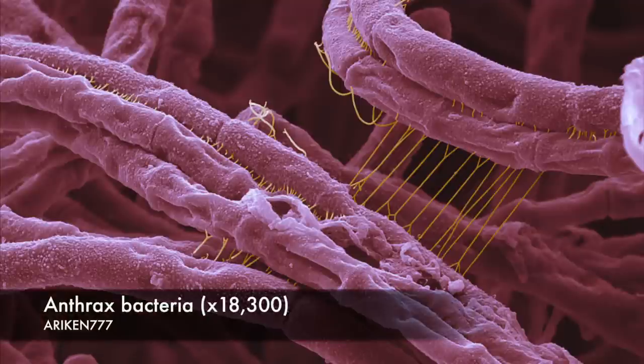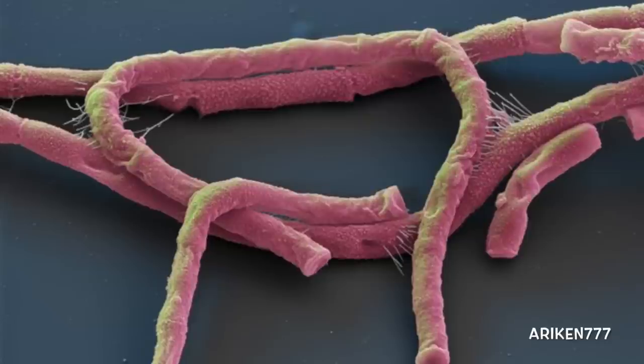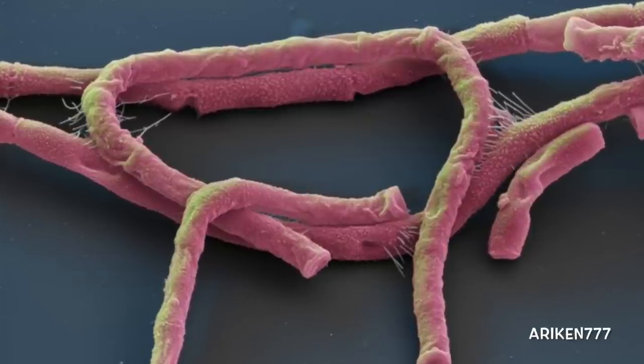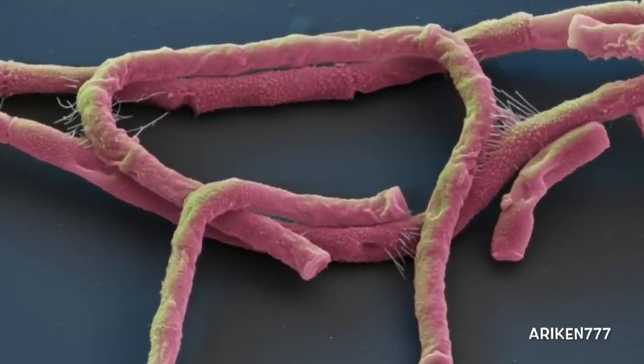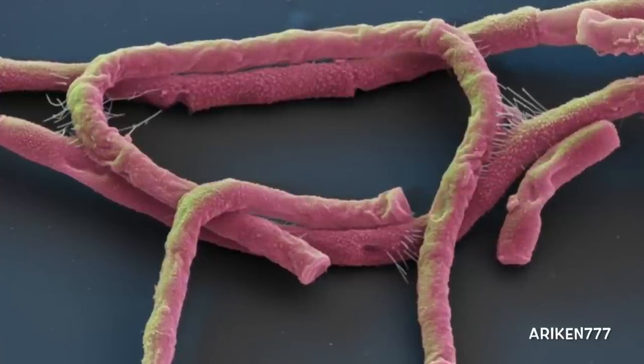Anthrax bacteria are rod-shaped, gram-positive, spore-forming bacteria. The bacteria can infect the skin, causing raised itchy lesions; the lungs, which is fatal unless treated quickly; and the digestive system, causing vomiting of blood and severe diarrhea. All forms can be fatal if left untreated. Treatment is with antibiotics.